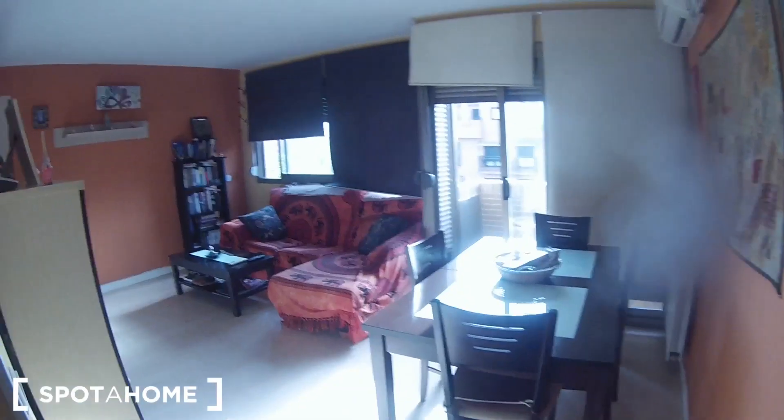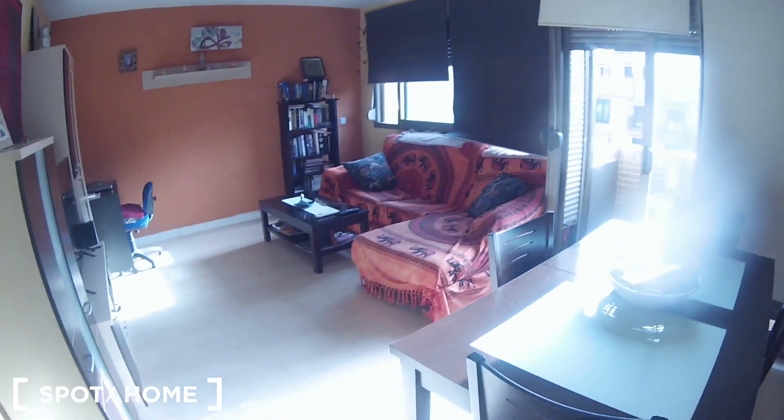Okay, this is the main entrance and from here these are the views. First of all we find bathroom number one, bathroom number two, here is the bathroom, here we have the kitchen, and here is the living room with the balcony.